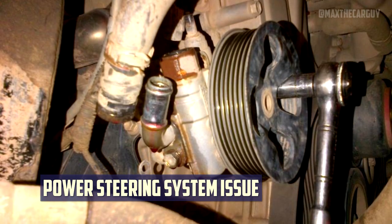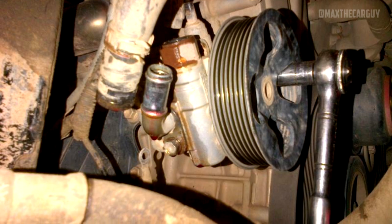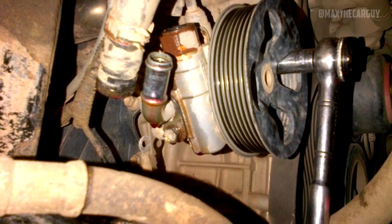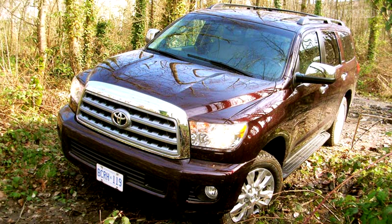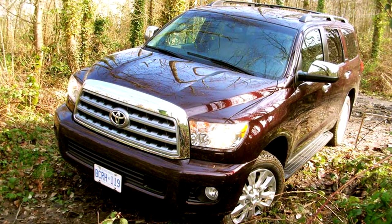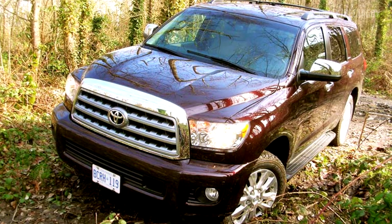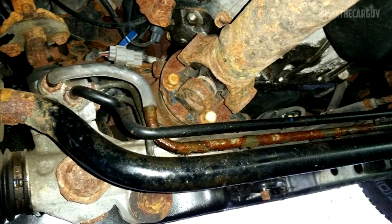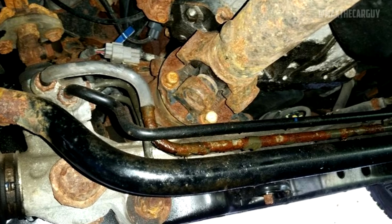Issues with the power steering system: Problems with the power steering system are not very common in modern vehicles. Nevertheless, despite the fact that both of these problems were initially brought on by manufacturing flaws that later led to recalls, the Sequoia still has them. According to reports, the power steering assembly on Toyota Sequoia models produced from 2008 to 2022 has a serious design flaw that could result in leaks. It can be a serious issue when these leaks eventually result in a total loss of steering power assistance. This issue has been the subject of two recalls.